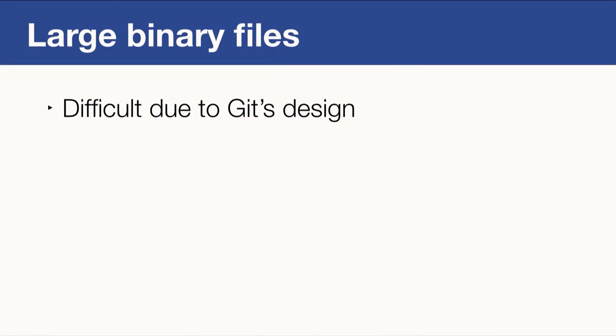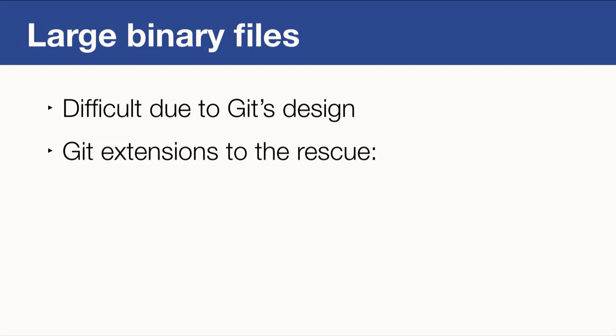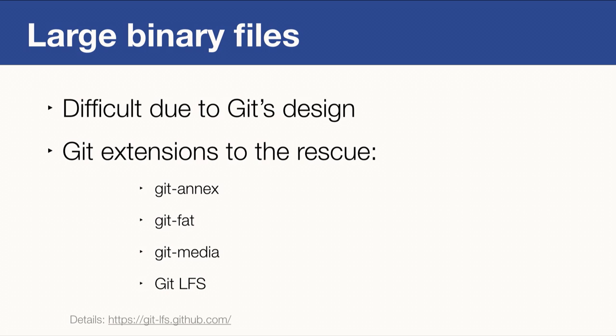Now let's talk about large binary files. Git was primarily designed for text files and does not handle binary files well. If you add a binary file to a Git repository and change it repeatedly, the repository becomes very large very quickly, making clone and fetch operations slow. Many people have tried to solve this with extensions like Git Annex, Git Fat, Git Media, and most recently Git LFS — the most interesting option. As you learned yesterday, Git LFS is natively supported by GitHub, which makes it very easy to set up repositories with LFS support. No special setup is required; it just works.